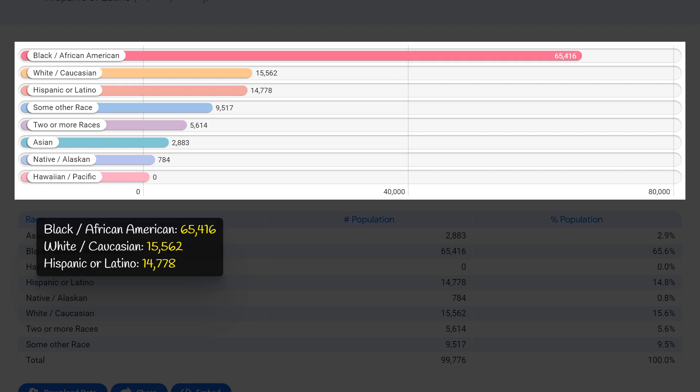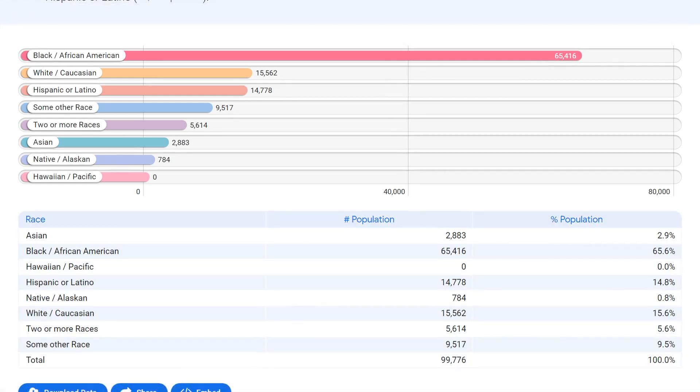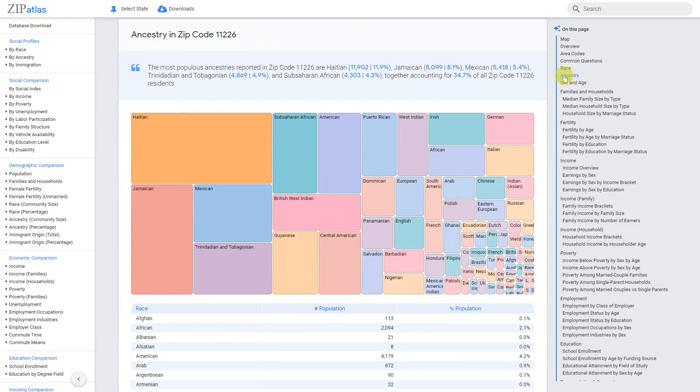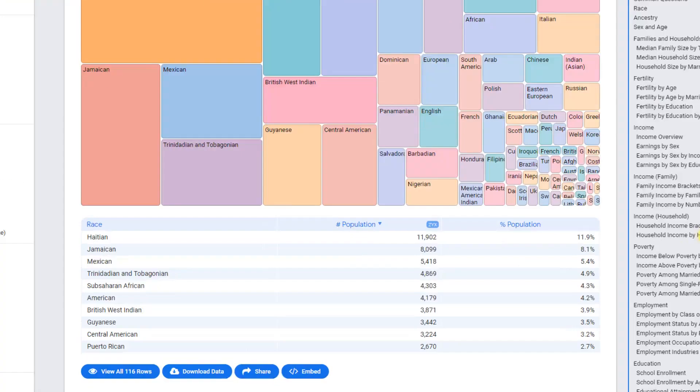The remaining 8,800 residents fall under the other category. This data highlights the diversity and richness of cultures in this particular zip code, making it a vibrant and inclusive community. The population of zip code 11226 is incredibly diverse, with a variety of ancestries represented.